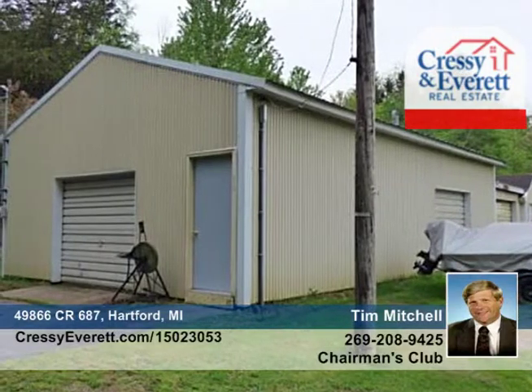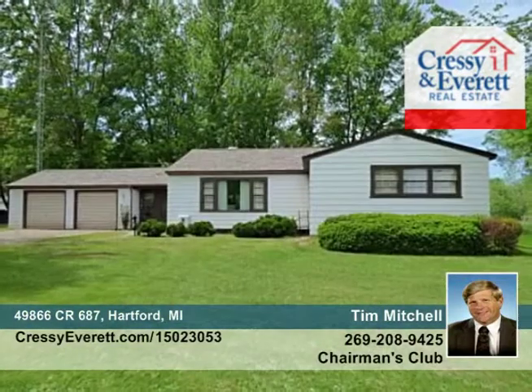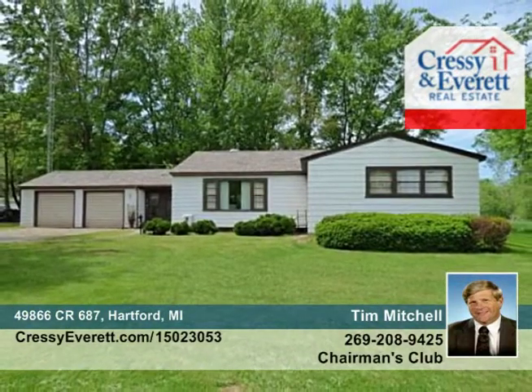This home is a perfect blend of country and retro and has been well cared for. Don't wait to call Tim Mitchell to find out how to make this home yours.